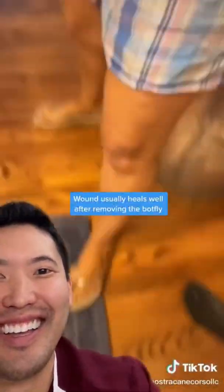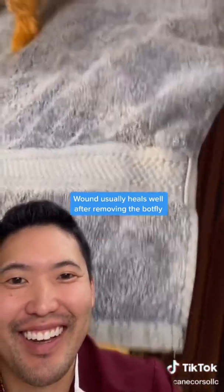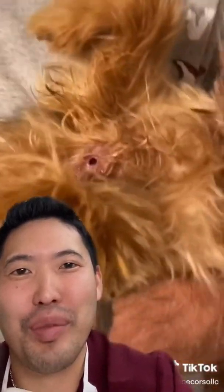Ew, I cannot believe that. Are you okay? Doggy will be fine. Vaseline for the win.